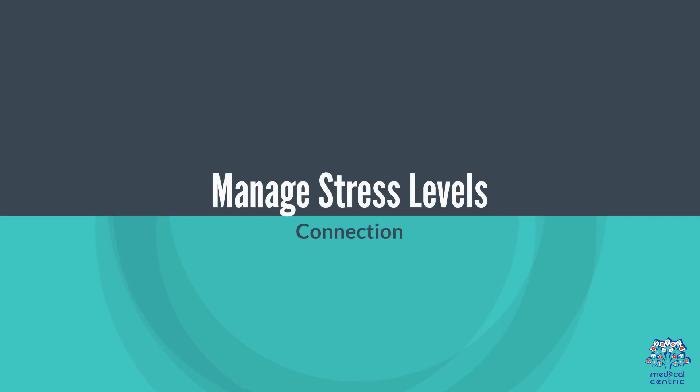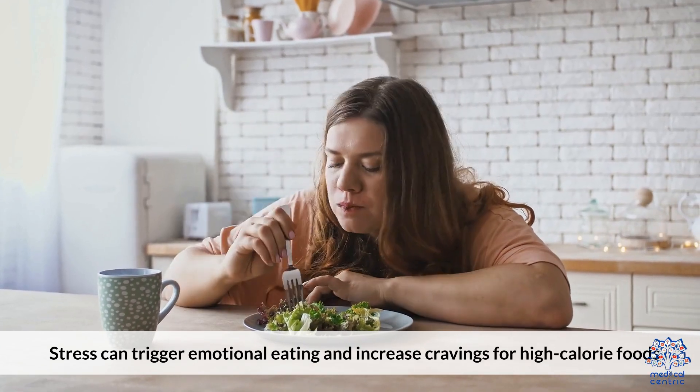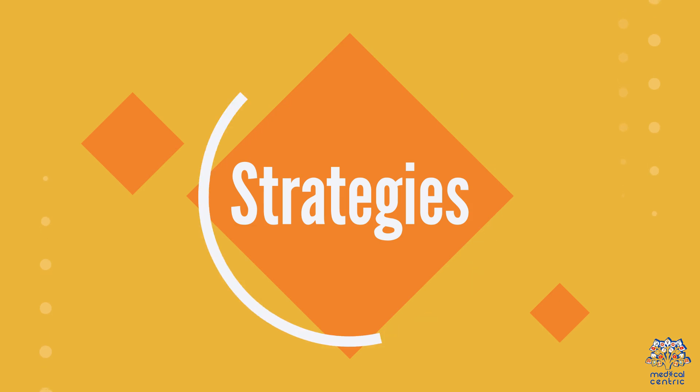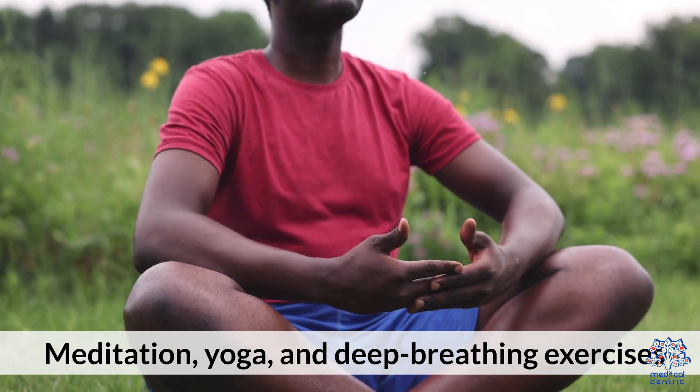8. Manage stress levels. Stress can trigger emotional eating and increase cravings for high-calorie foods. Strategies include meditation, yoga, and deep-breathing exercises.